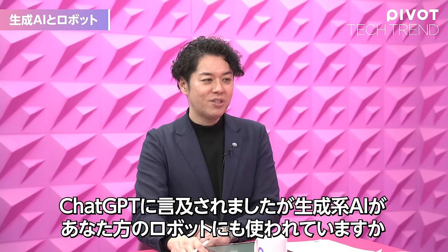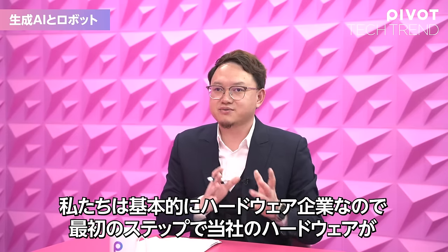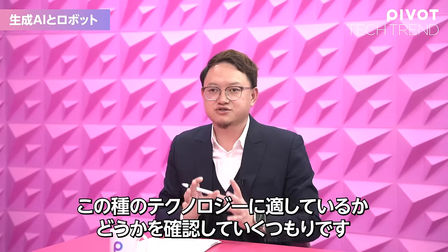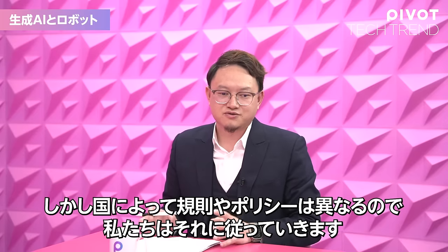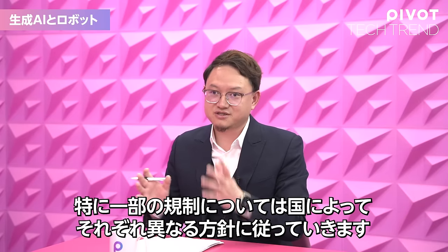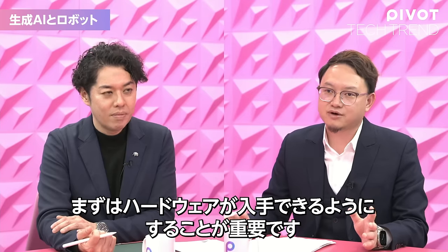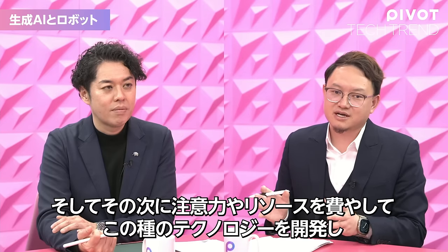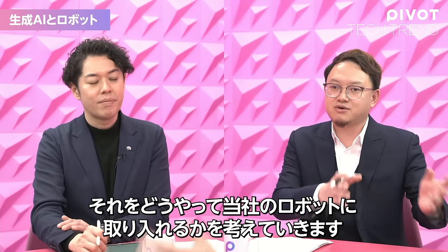You mentioned ChatGPT — are you using generative AI in your robots? Because we are primarily a hardware company, we first make sure our hardware is suitable for this kind of technology. We will follow the rules and policies in different countries, especially for restrictions. The second step is we will pay attention and dedicate resources to developing this technology and how to adapt it to our robots.